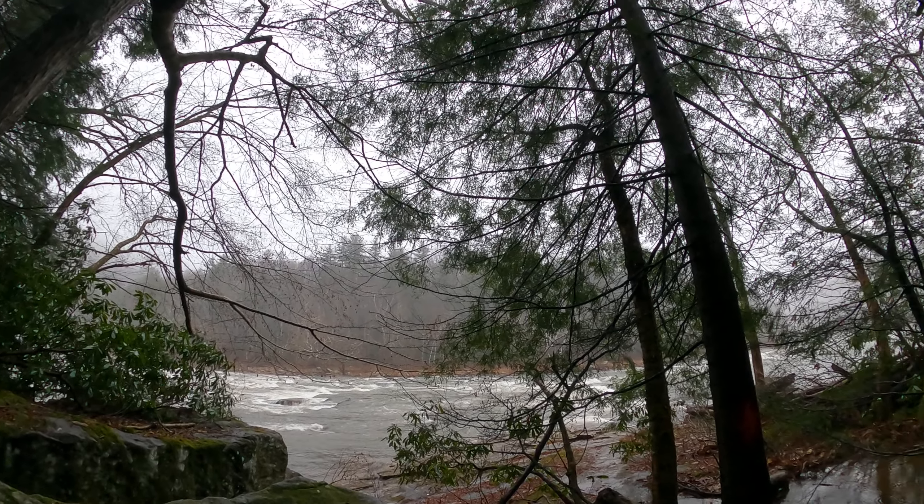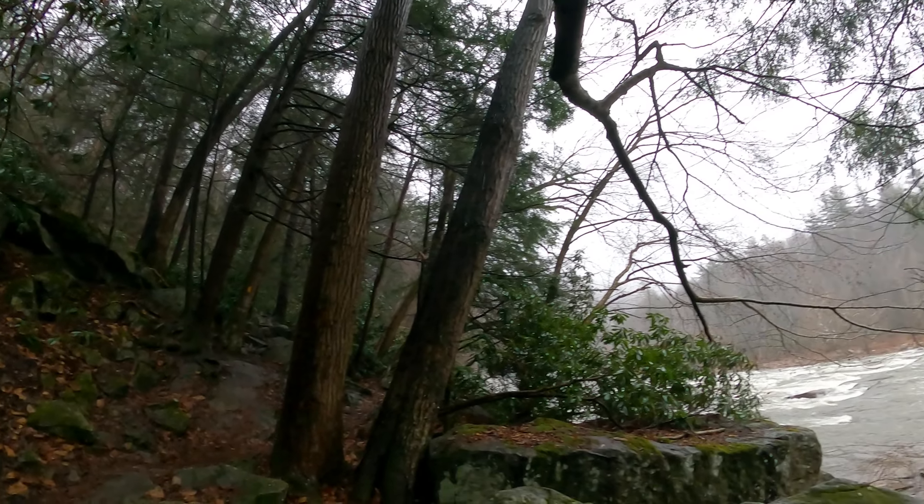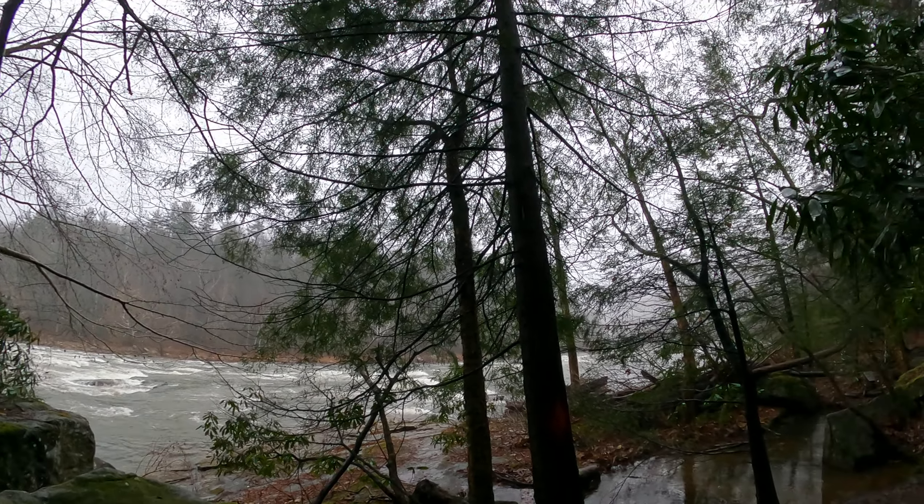Definitely worth it — a lot of bang for your buck. Great visual scenery, fauna, rocks, boulders, water. You definitely get your eyeful coming to Ohiopyle for the first time.